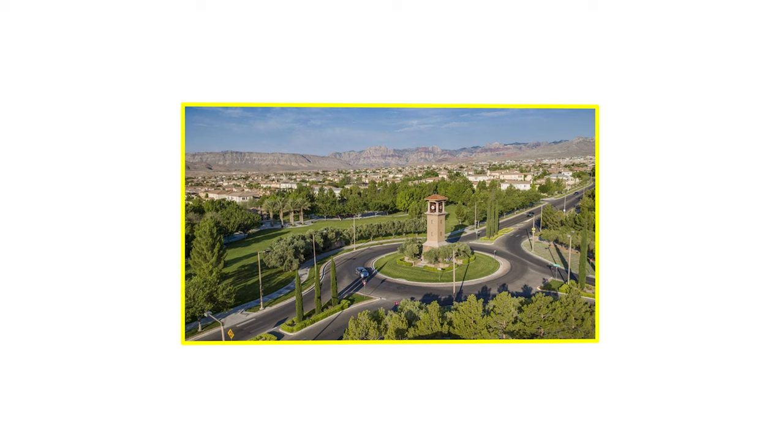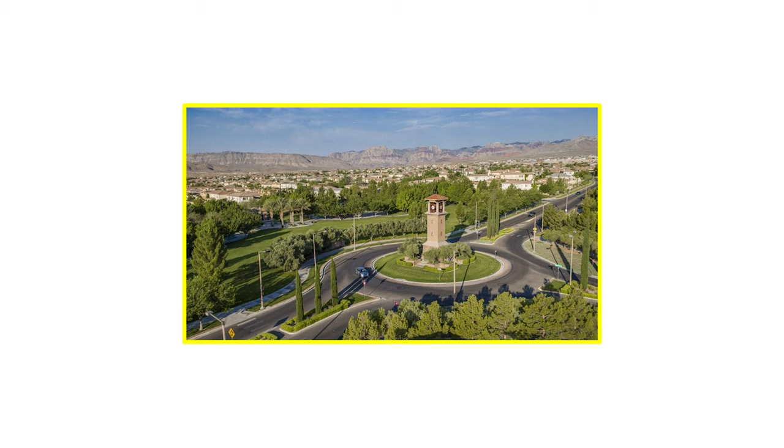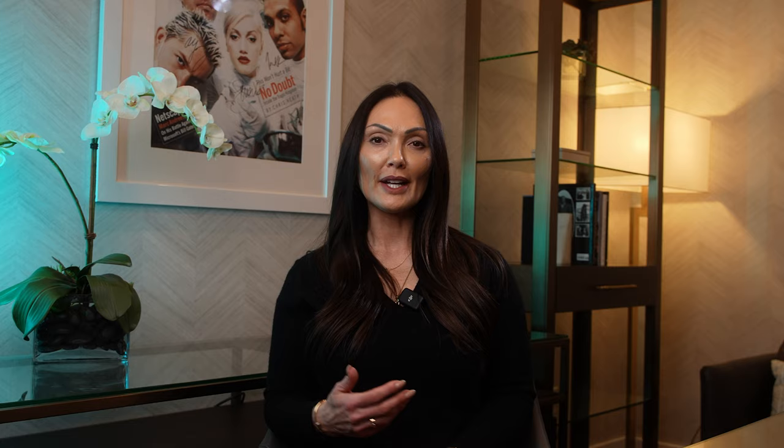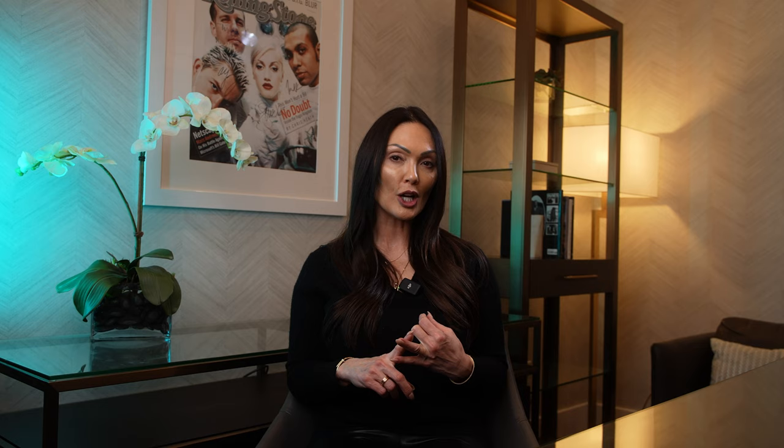My top three favorite things about living in the Ridges: first is the scenery — I love driving through those gates, through winding streets with big mature trees, lots of greenery, beautiful valleys running right up to the mountainside, and the grass fairways of the golf course. Second is the parks and walking trails, because I love going for walks with my dog. Third is the close proximity to everything I need in my day-to-day life. We are literally seven minutes from the closest grocery store, Downtown Summerlin for shopping and dining, and all three entrances to the 215 Beltway, making this community super accessible and convenient.